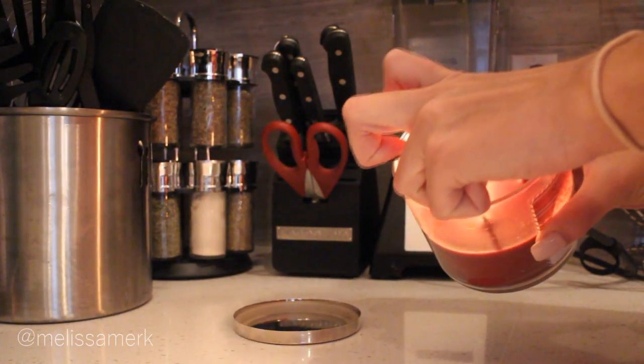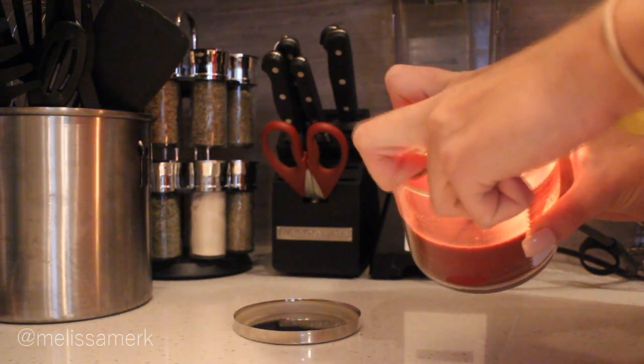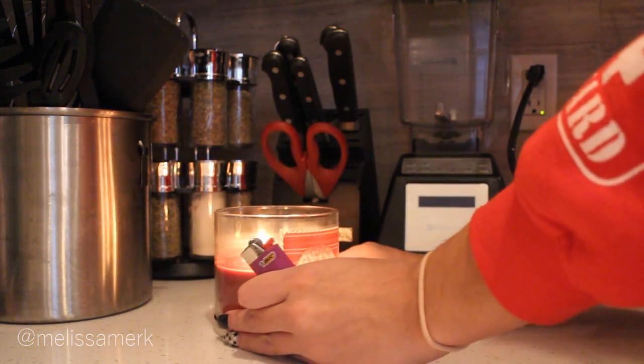I'm also going to light a candle just for a little bit more ambiance. This is the red velvet cupcake candle from Bath and Body Works. I don't know if they still have it because I got it last year, but chances are they brought it back because it smells really good.